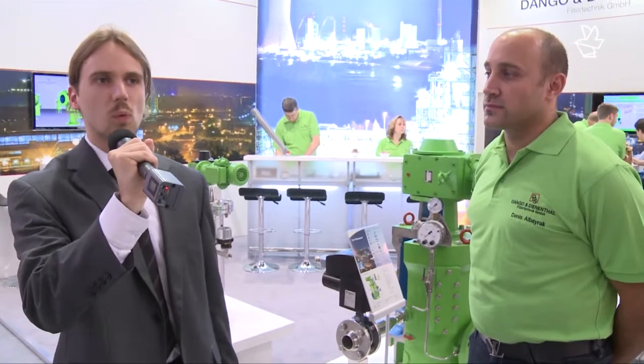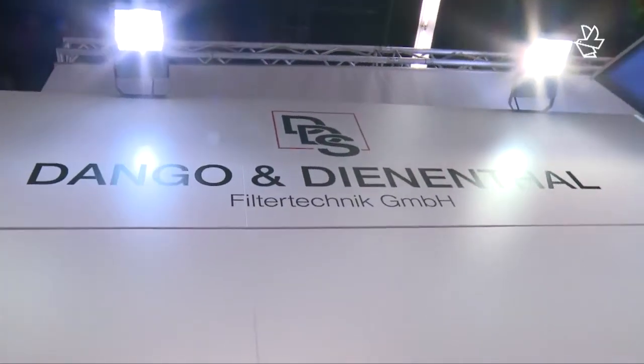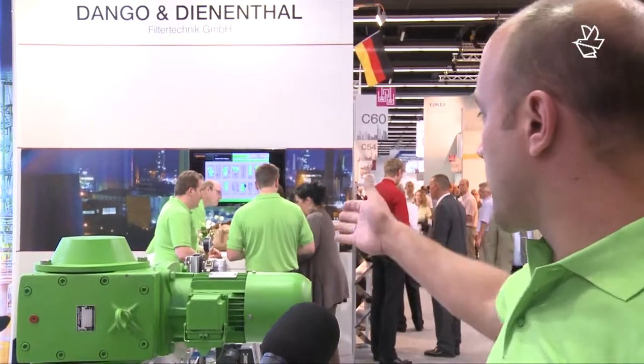Mr. Albarak, what has your company to offer that complies to this trend? We have to say that the electrical efficiency of our machines is very important and becomes more and more important. We have automatic self-cleaning strainers, for example the jet strainer that you see over there.